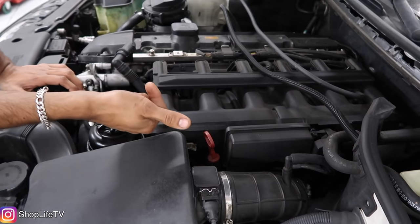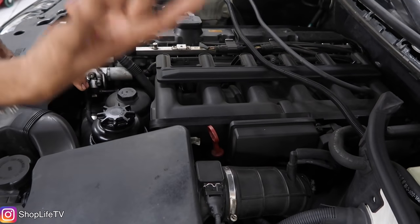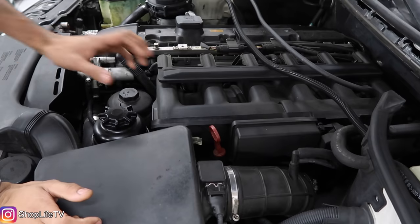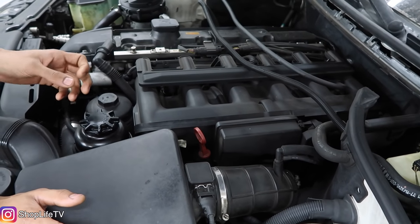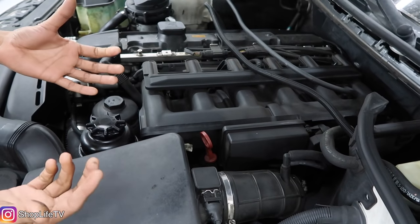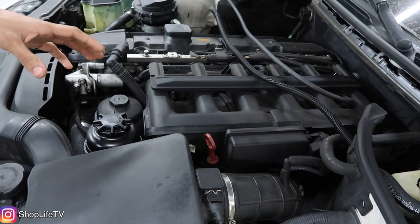The CCV system can cause a misfire code, a system too lean code, and you can even start having your car smoke out of the exhaust pipe. It's also referred to as the oil separator system. I have a video on that — we'll have the link down below. There are about four hoses attached to it that can all cause vacuum leaks.